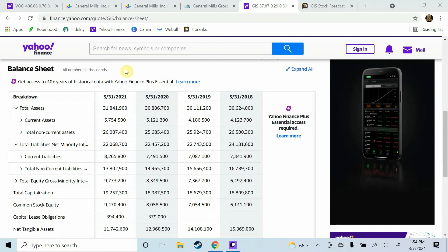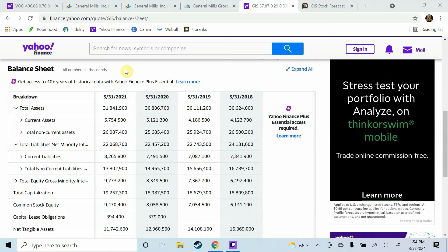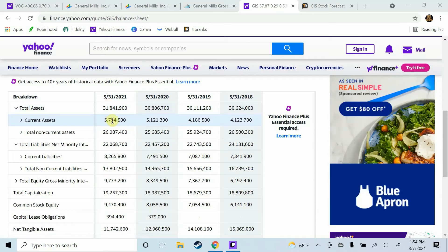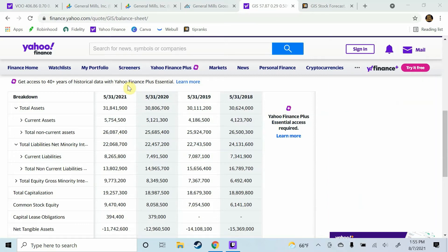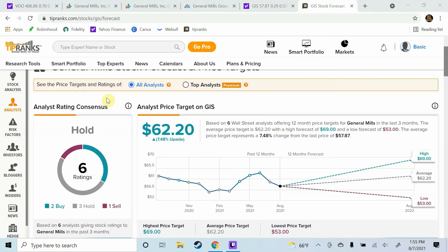The fifth and final metric is the one that throws up the red flag for me with General Mills stock, and that is current assets versus current liabilities. Think about it like money in a bank account — current assets as money in your savings account, and current liabilities as bills due. General Mills currently has current assets of $5,754,000 and current liabilities of $8,265,000. They have way more liabilities than they do assets, and that is not a very good sign. That throws up a major red flag to me with General Mills stock.